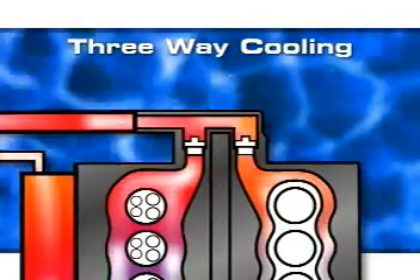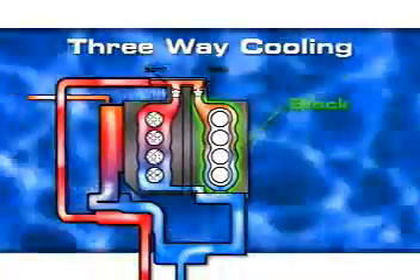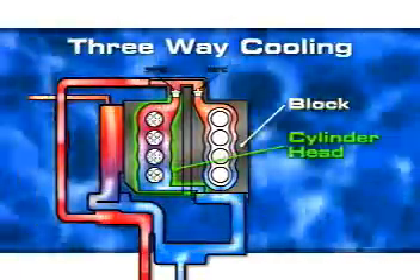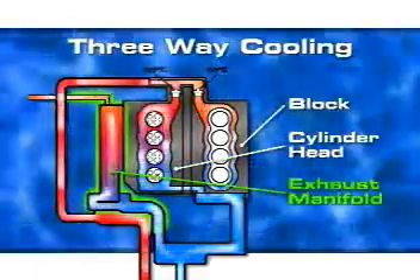Take a look. The 150 and 135 have two thermostats and three separate cooling circuits to keep the block running slightly hotter for power, while the cylinder head stays cooler to prevent damage due to knock or pre-ignition. A third cooling circuit allows the exhaust manifold to run cooler.